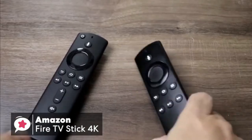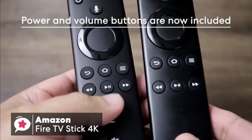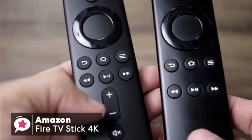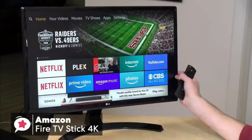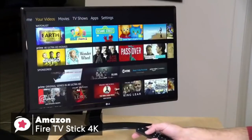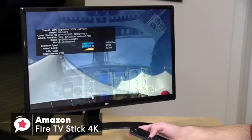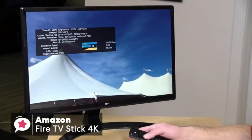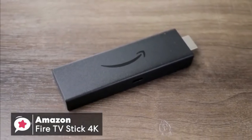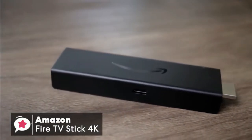The new remote is arguably the most exciting part of the design. There's a mic button which you hold down to talk to Alexa, and new power and volume buttons configured during setup to control your TV or soundbar using infrared, making the remote a whole lot more useful. We found that navigating around the Fire 4K interface is smooth, and the more powerful quad-core processor does an excellent job. None can match its broad support for the various HDR standards at this price, making the stick 4K the best value streaming device right now.